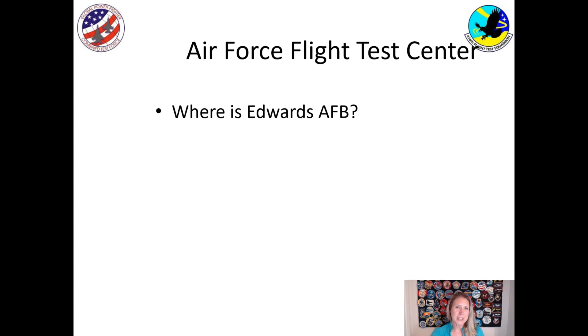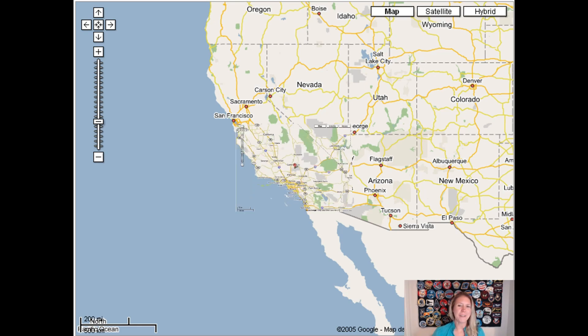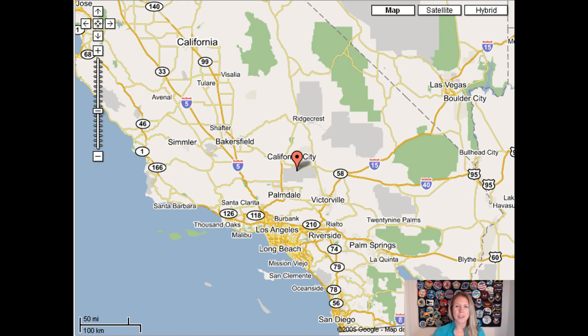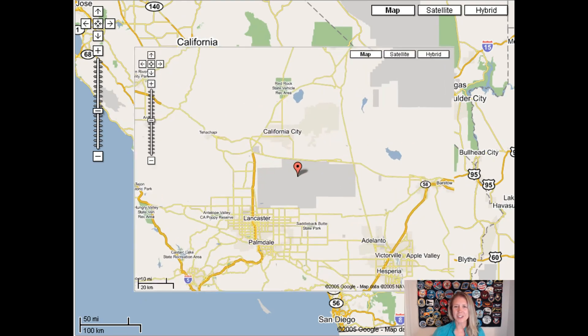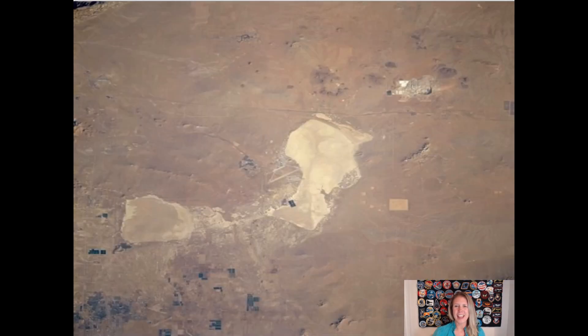So let's talk about where we do this type of testing. Where is Edwards Air Force Base? It's in California, pretty close to where you are right now. If we zoom in, you'll see it's north and east of Palmdale and Lancaster. Zoom in again and you'll see it in this gray container in Google Earth. Edwards Air Force Base is next to a big lake bed, and you can see in this picture that the runways are right there — that's where we land the airplanes.